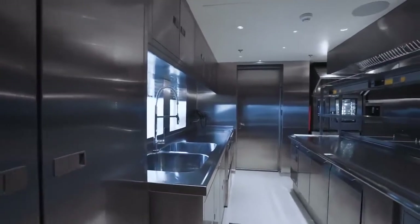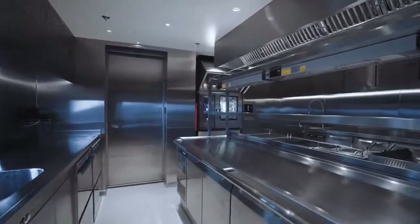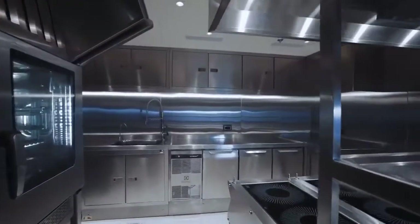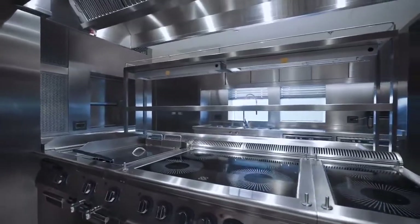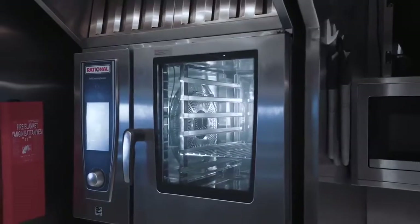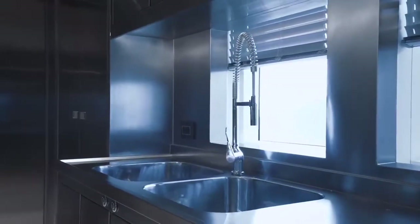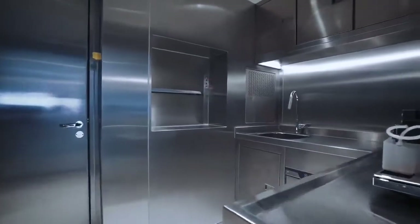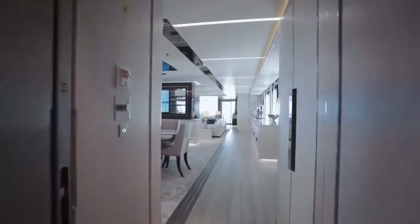Returning up the stairs we find direct access to a wonderful galley — really the kind you would find in a top-end restaurant. When you combine this with the food storage you've already seen, both guests and crew could comfortably stay on board for many weeks without returning to shore. The galley leads to a butler's pantry, and of course direct access to the main salon for service.